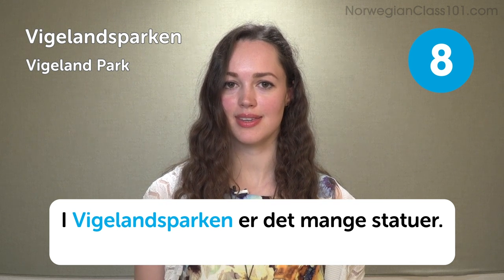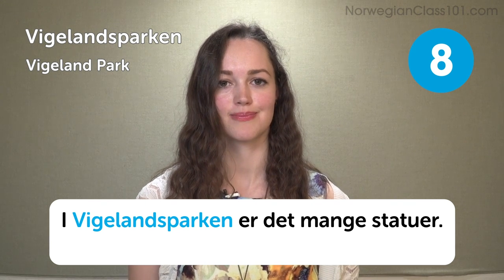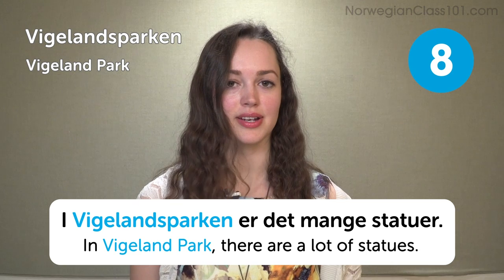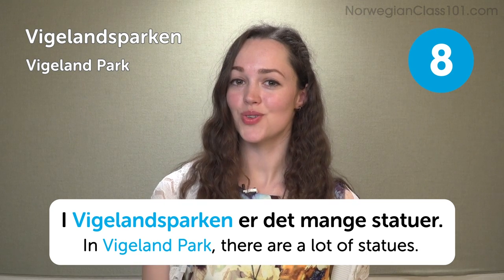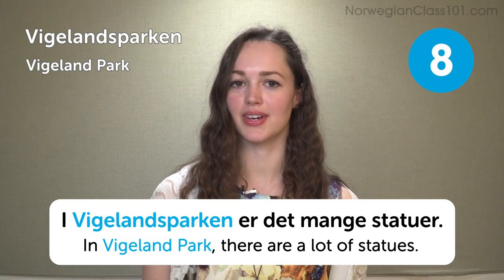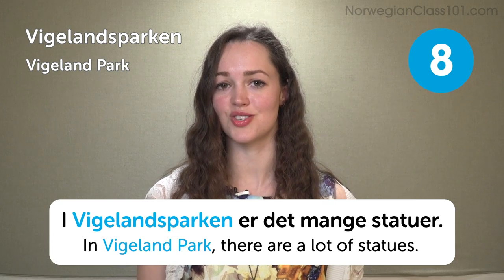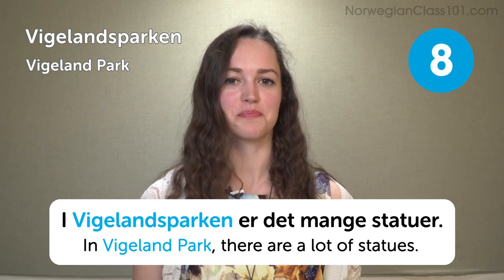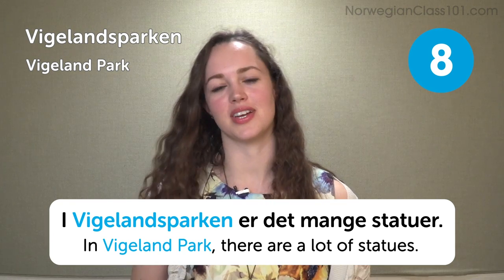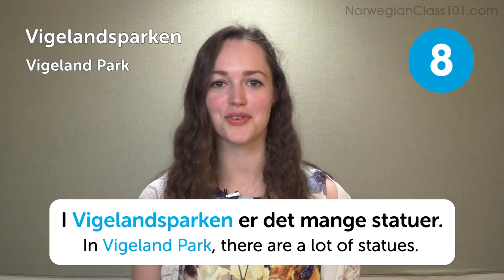Vigelandsparken — Vigeland Park — has a lot of statues. The most famous statue in Vigelandsparken is called Sinnataggen, which translates to 'an angry boy' — basically a really angry boy standing there. If you have time, please go ahead and see it for yourself.